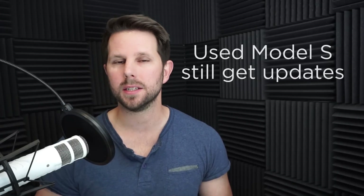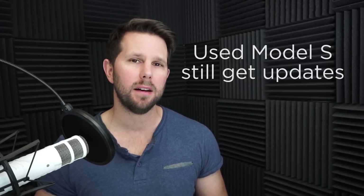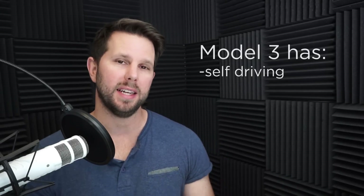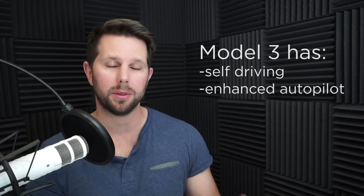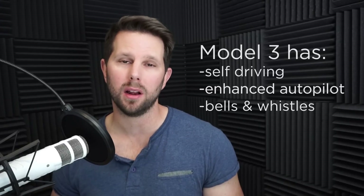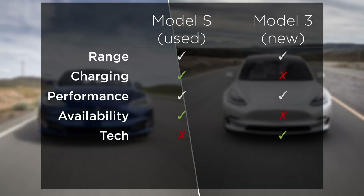Let's talk about the tech in the car. The used Model S's still get over-the-air updates and have really great tech in them — they're Teslas, so they have fantastic capabilities and they're continuing to get better as those updates roll in. However, the new Model 3 is gonna get a point on this one, because you can get full self-driving capabilities with it. You also have enhanced autopilot, which not a lot of the used Model S's out there have, plus any of the other bells and whistles being delivered today in new Model S's and X's that will be available in the Model 3. So I have to give the point on tech to the Model 3.